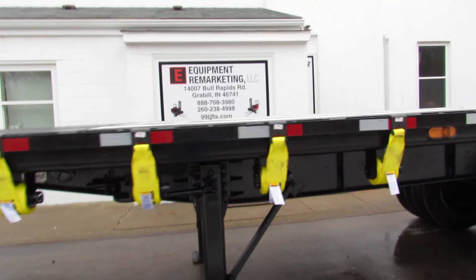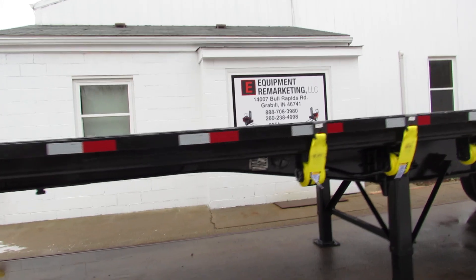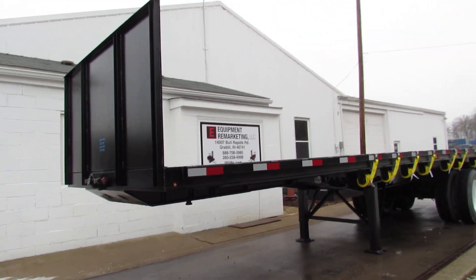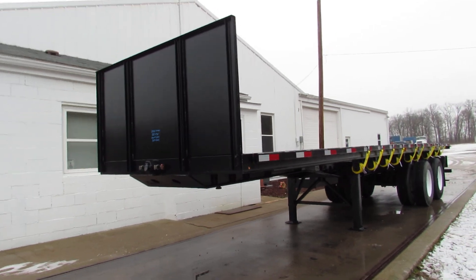This is Equipment Remarketing. I want to thank you for your time. Take a look at our website 99lifts.com. Give us a call at 260-238-4998.